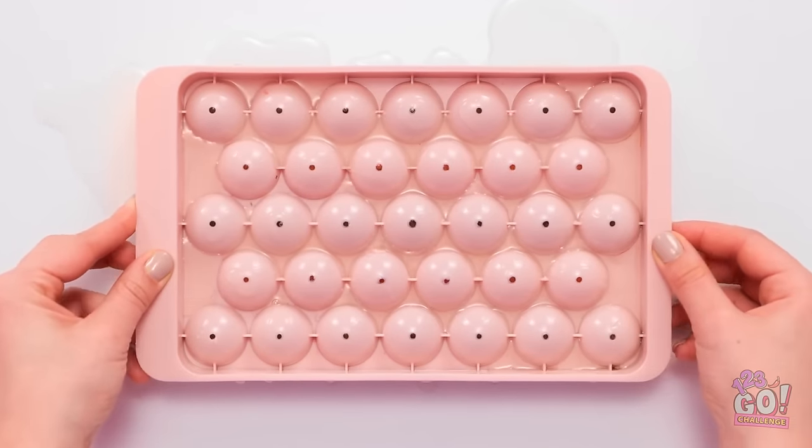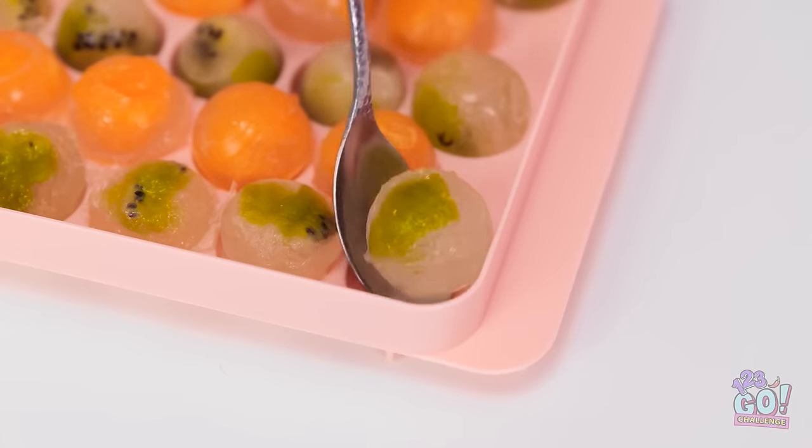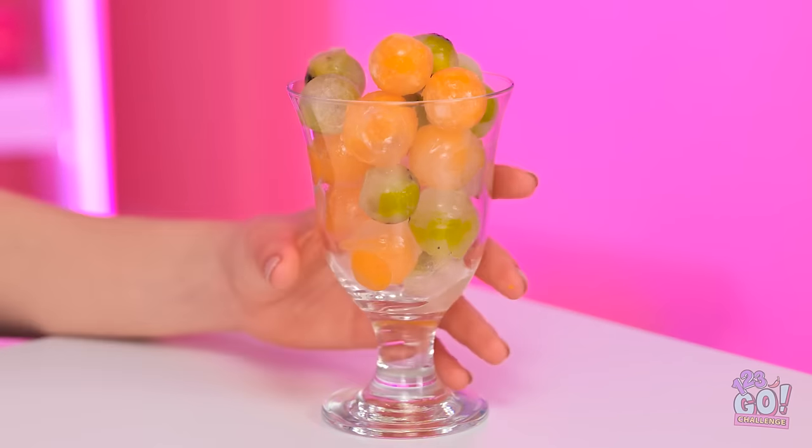Now I'll put the top on — this will squeeze out the excess liquid. That's long enough. Mmm, bite-sized candy, and it's healthy. But I'm not finished. I'll put them into a glass.